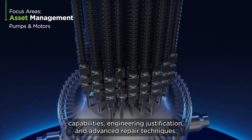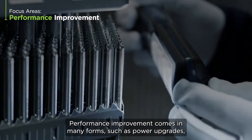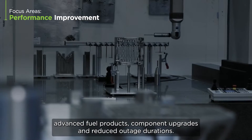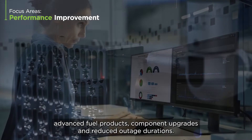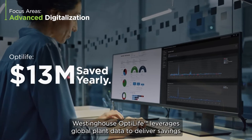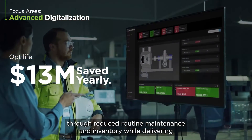Performance improvement comes in many forms, such as power upgrades, advanced fuel products, component upgrades, and reduced outage durations. Westinghouse OptiLife leverages global plant data to deliver savings through reduced routine maintenance and inventory, while delivering further savings through key outsourced services.